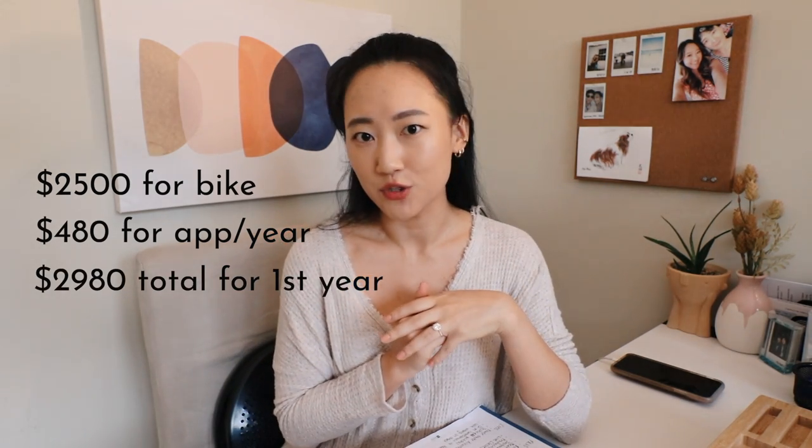Let me do some simple math. The bike itself is $2,500 and the app costs $40 per month. $40 times 12 months equals $480 for the entire year. So $2,500 plus $480 equals $2,980 in total for the entire first year — and obviously you only purchase the bike once.